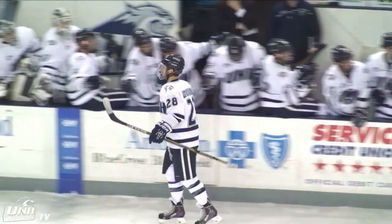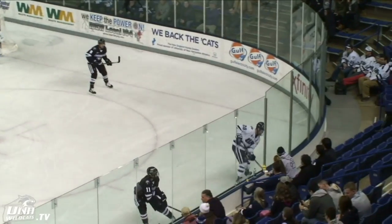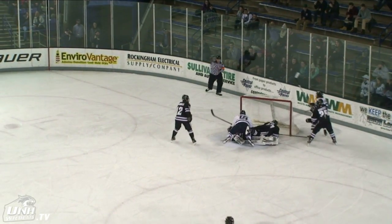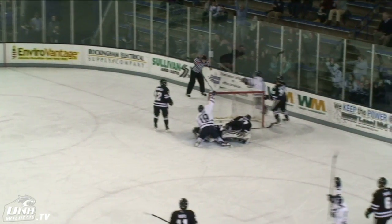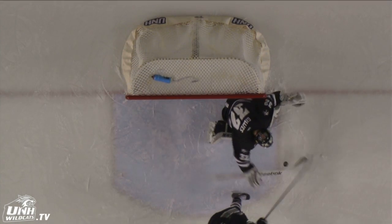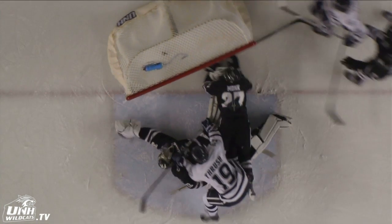They'll probably take a look at it — 7:43 to go in the first. But how demonstrative the referee was at signaling this is going to be a good goal. It did go off — looking at the replay here, it did go off the defenseman's stick, up over John Gillies, into the net. It hit off the Providence defenseman, off of Gillies' stick, and it will be a good goal. It should be a good goal.